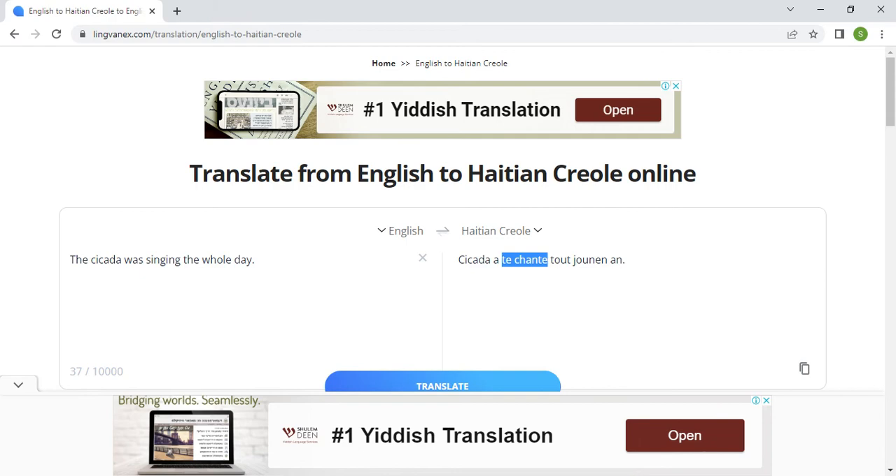Not only that, they also made another mistake. The English version uses the past continuous — 'was singing,' an ongoing action in the past — but in their Haitian Creole translation they wrote 'saing,' s-a-i-n-g, so they didn't even convey the past continuous in Haitian Creole. They claimed 'very accurate' translation, but right here the proof is in the pudding — their machine was unable to translate the simple word 'cicada.'